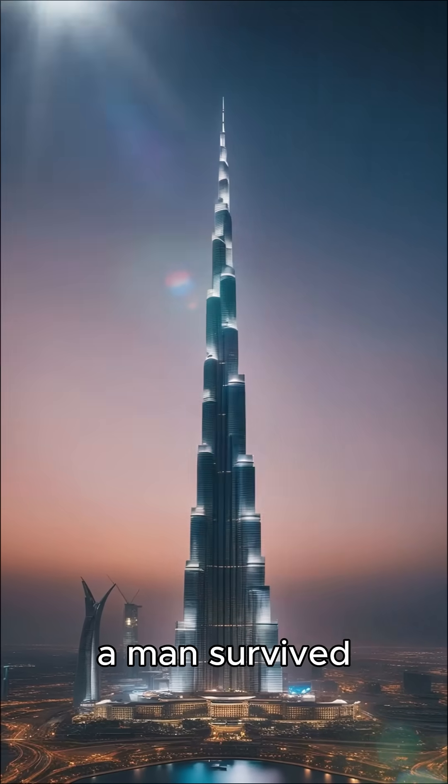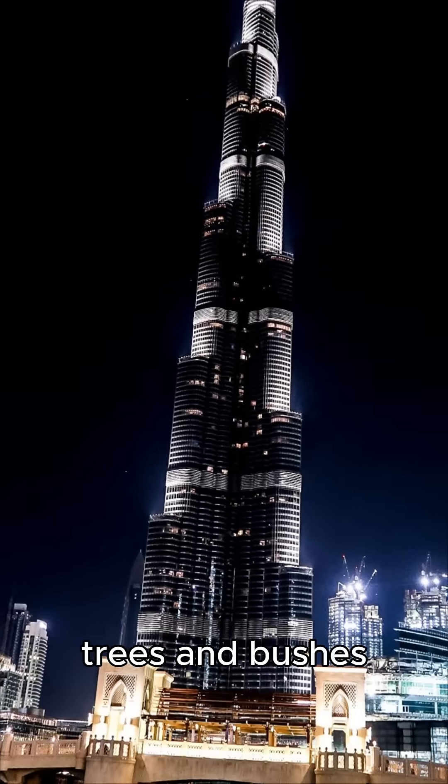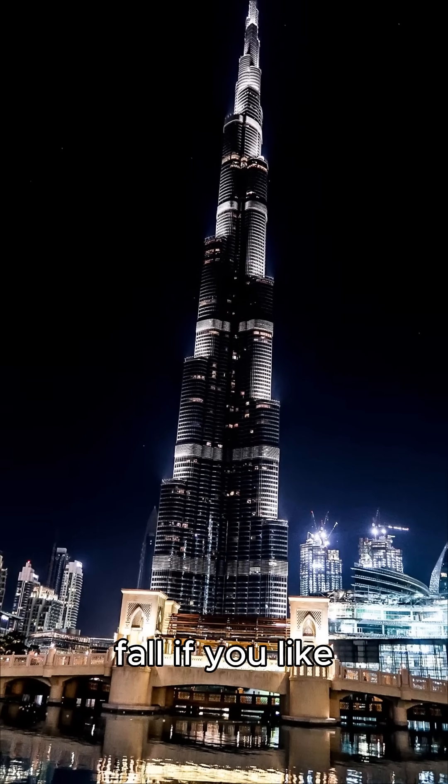In 2010, a man survived after falling from the 20th floor. Trees and bushes cushioned his fall.